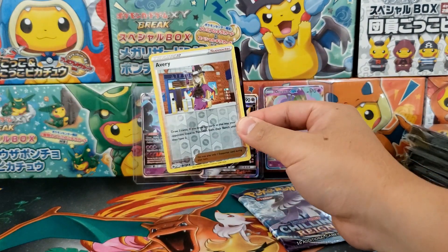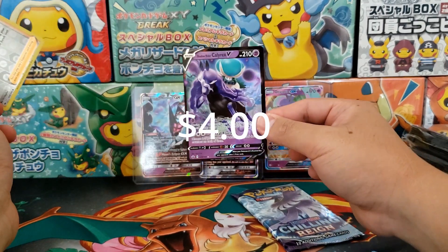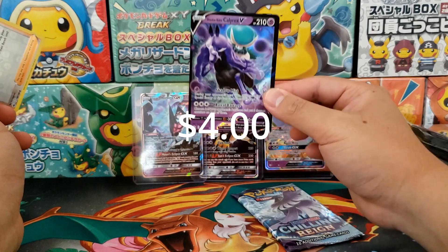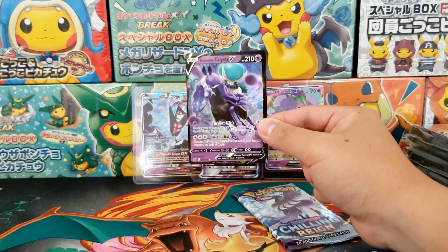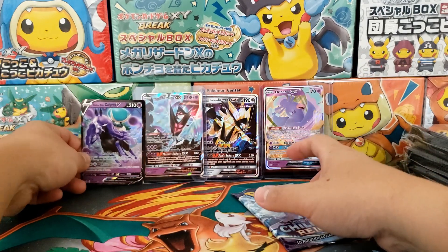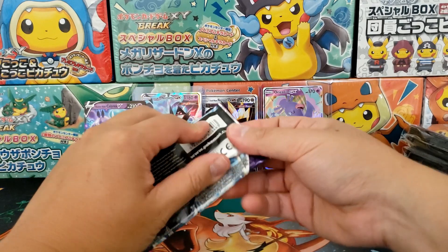We got something! It's just an ultra rare card, but I will take that because that's our first hit. Shadow Rider Calyrex V — I actually need this card for my Shadow Rider Calyrex deck, so I'm going to keep that one. I actually need that card for competitive play.